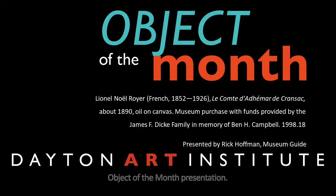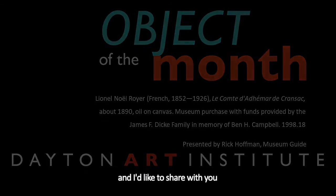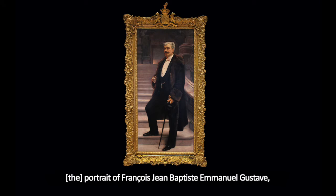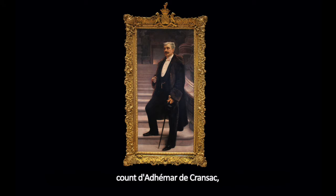Welcome to the Dayton Art Institute's Object of the Month presentation. I'm Rick Hoffman, a museum guide, and I'd like to share with you one of my favorite paintings in the museum: Portrait of François-Jean-Baptiste de Manuel Gustave, Count de Ademar de Krenzac, painted by Lionel Noël Royer in 1890.